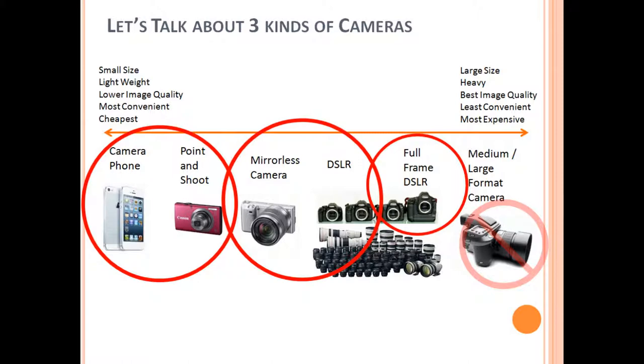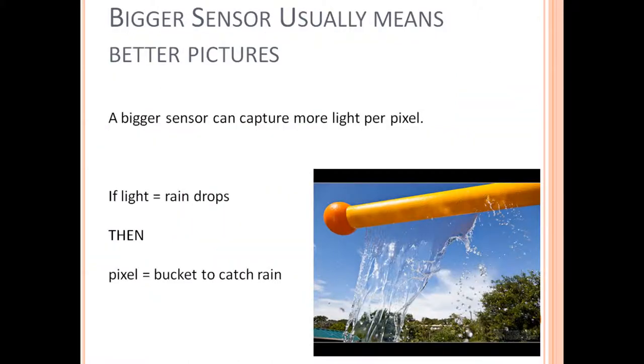Speaking of image quality — that's probably the number one factor I hear about when people ask me which camera they should buy. Let's start off by talking about what allows a camera to take a good image. Photography is all about capturing light. In general, the more light that a camera can capture for a particular image, the better the image quality is going to be. The bigger the camera sensor, the better the pictures it's going to take.